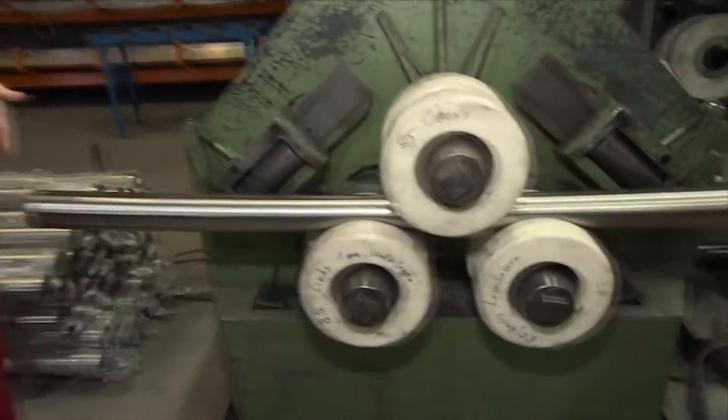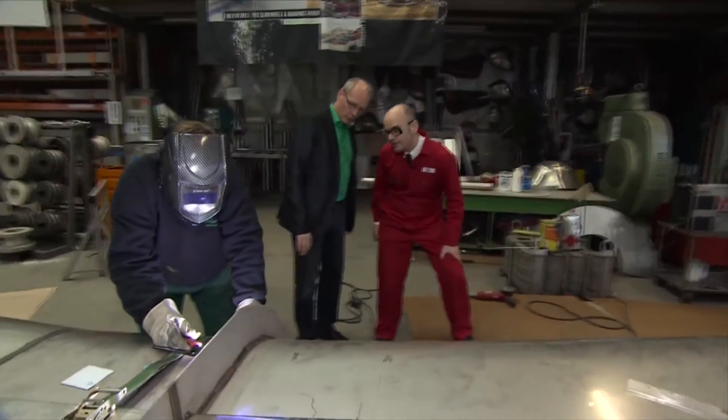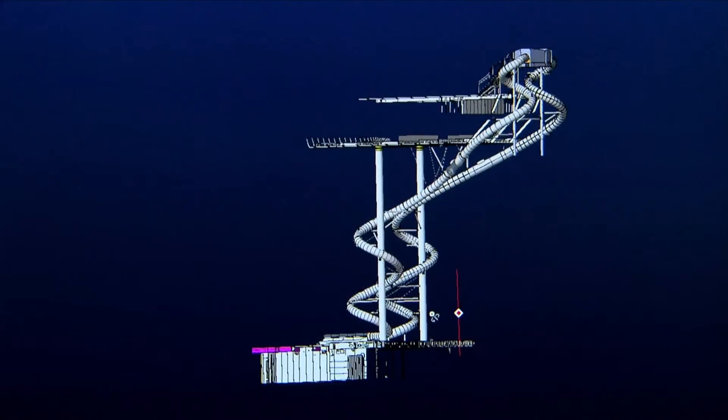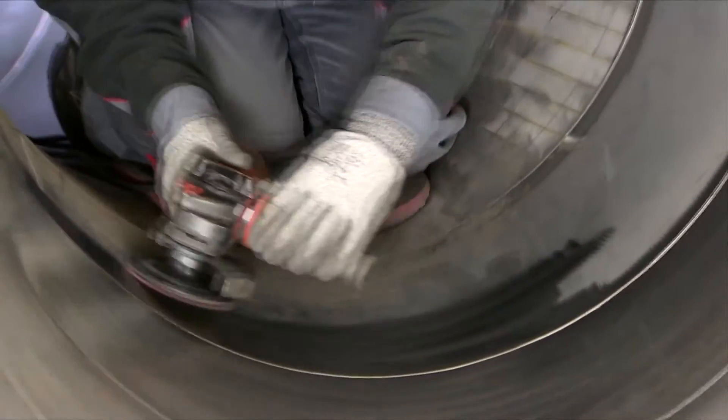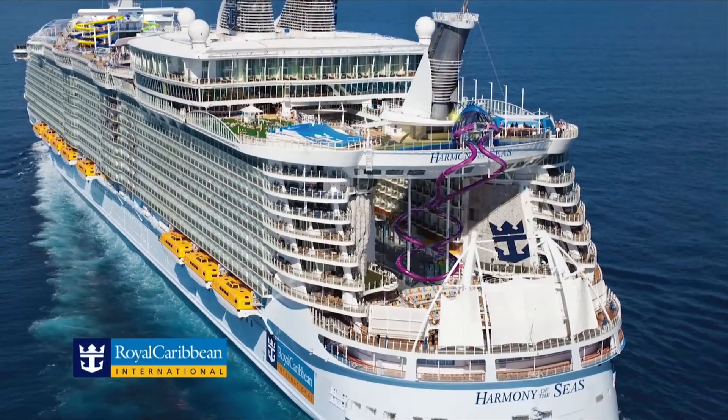When you live a project for so long, the moment you see that first piece you just can't describe it. Between the design phase and now the fabrication phase, we are soon going to be installing this slide on Harmony of the Seas.